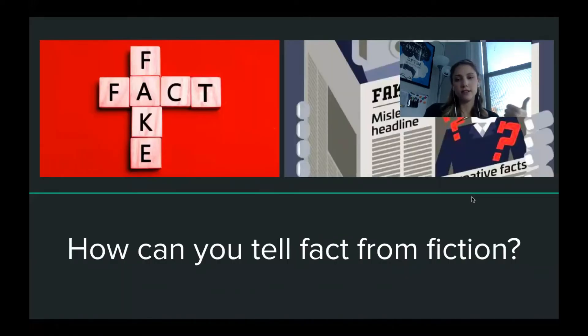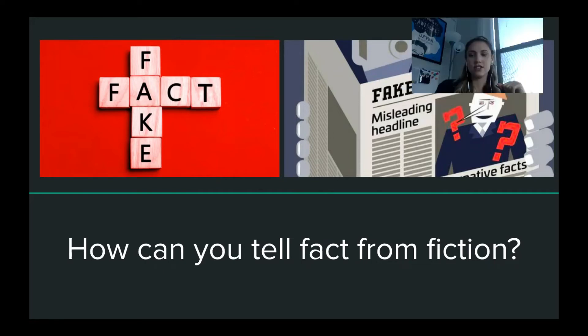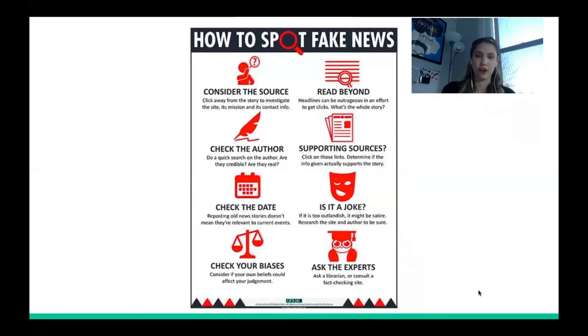So how can you tell fact from fiction? A great infographic on how to spot fake news offers these tips. First — and most important — consider the source. Where are you reading this? Is it from a reliable news source like CBC or CNN? Is it their actual official website? Go to their About page or contact information to check if it's the real outlet or a knockoff. Next, read beyond the headline — does the headline match what the article actually says? Does it make sense?